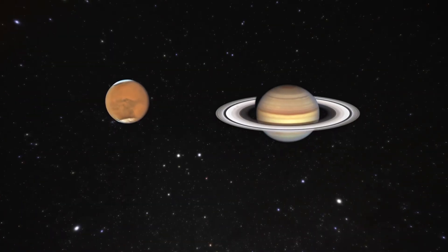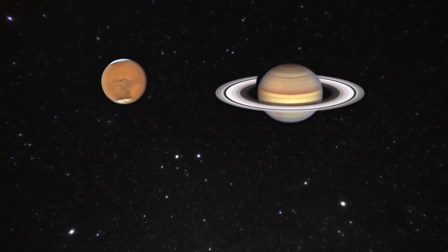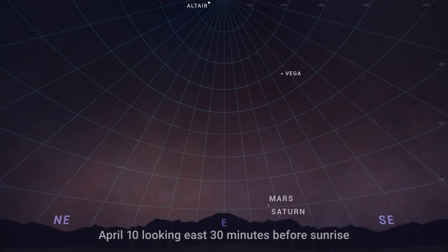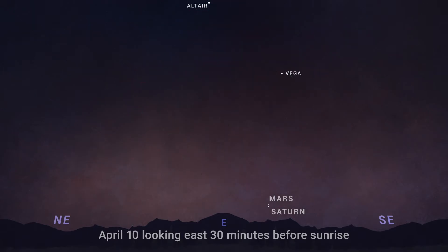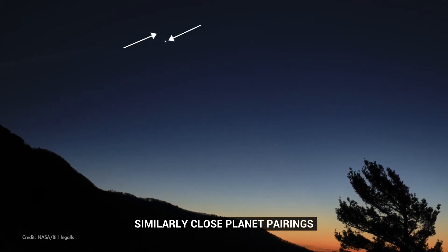For several days in the first half of April, early risers can watch Mars and Saturn rising together in the morning. Taking a look about half an hour before sunrise, you can find them low in the east about 10 degrees above the horizon. They're at their closest on April 10th and 11th, but still really close in the sky the whole second week of April.